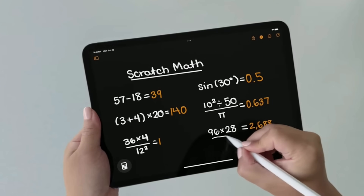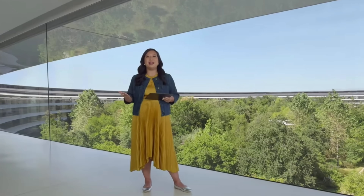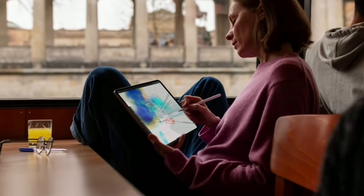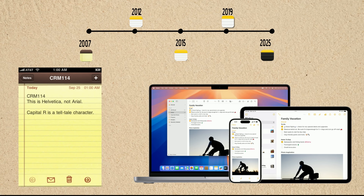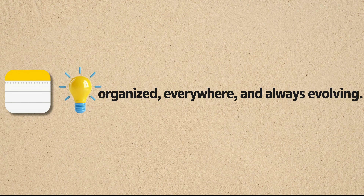Some of these features, like Math Notes or SmartScript, have multiple options or settings. If you want a detailed tutorial or have questions about how they work, drop a comment below — I'm happy to help. And if you're finding this video helpful, don't forget to subscribe. In conclusion, what started as a simple yellow notepad has evolved into a synced, searchable, and secure extension of your mind. Apple Notes now supports everything from quick thoughts to complex projects, blending simplicity with powerful tools and privacy. So open the app, write a thought, link your ideas, and rediscover the most powerful tool already on your iPhone — Apple Notes. Your ideas, organized everywhere and always evolving.